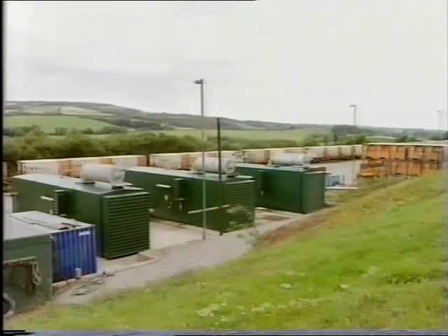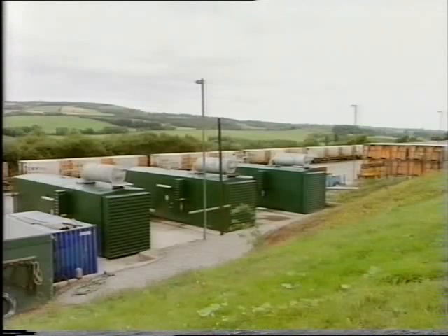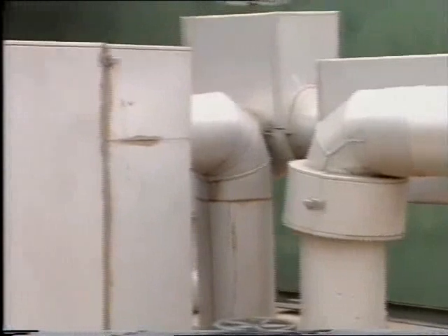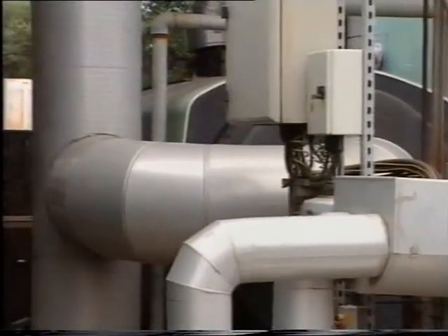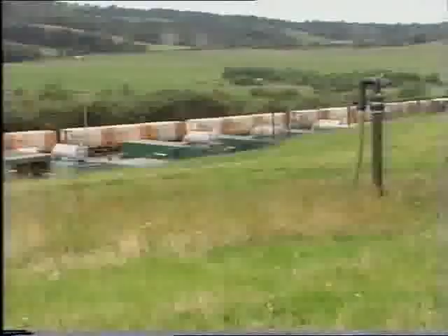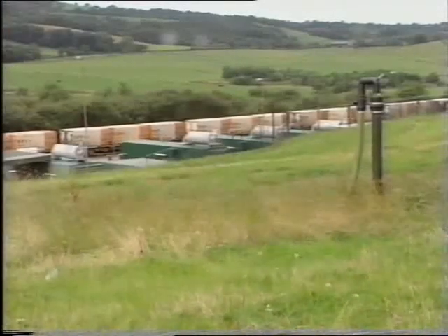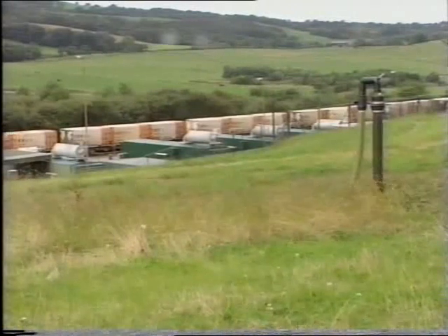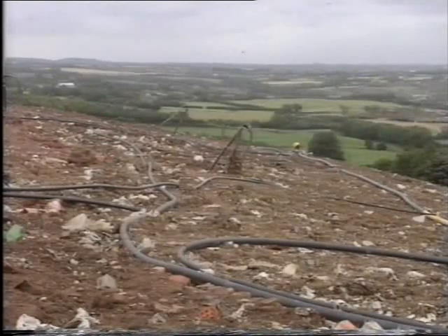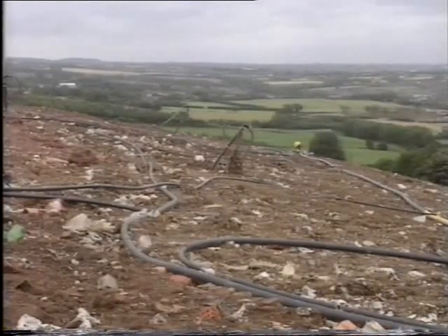That electricity feeds into the local grid. The exhaust system of the engine gives out air which is still warm, and that heat is captured and diverted to the nearby fish farm. The fish thrive in the warm water. Parts of this rubbish tip have already been grassed over, but it will give out usable gas for another 10 to 15 years. Sites like this dotted around the country could contribute a significant amount of energy in the future, perhaps up to 6% of Britain's total requirement.